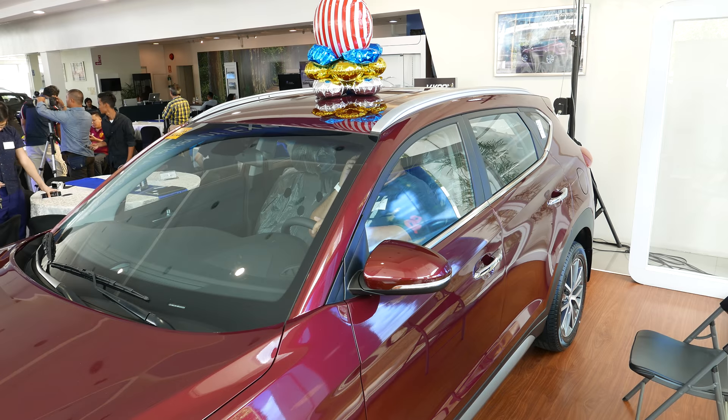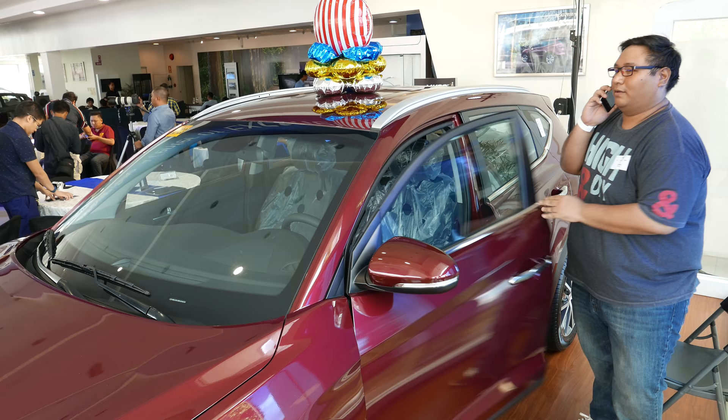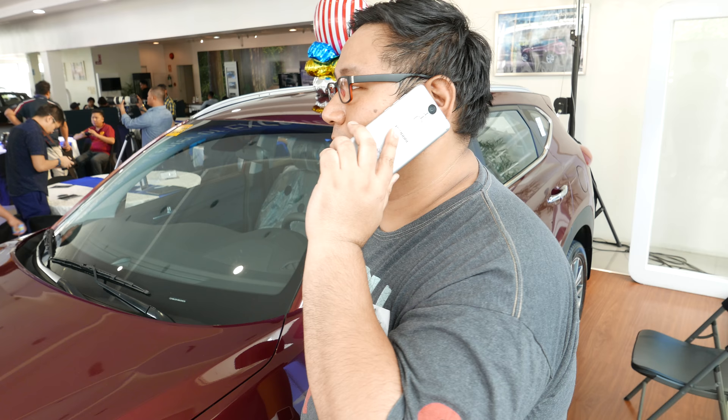Hey, what is up guys, Alex here from attackofclass.com coming to you from a Hyundai dealership here in Pasay, where they have just launched their newest smartphone. Yes, it's not a car — the Hyundai Aero Plus is design-wise based on the Hyundai Tucson, which is a popular SUV.